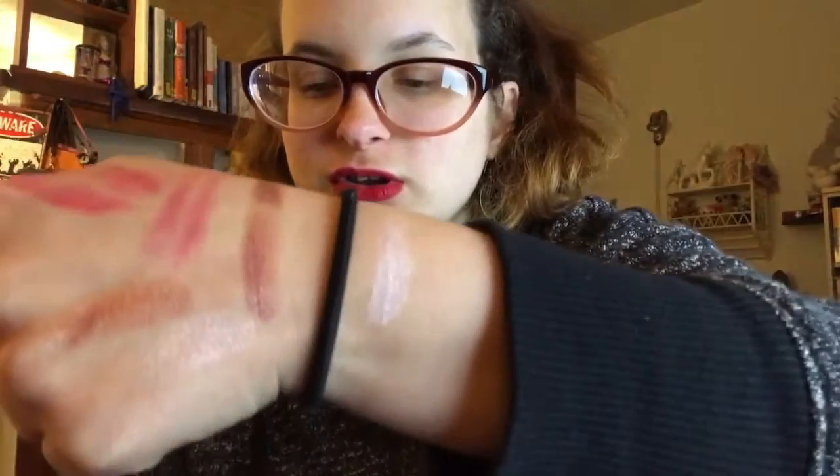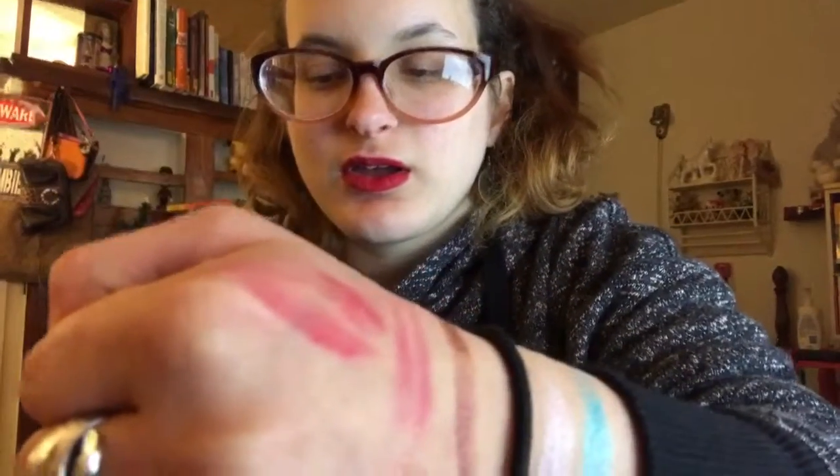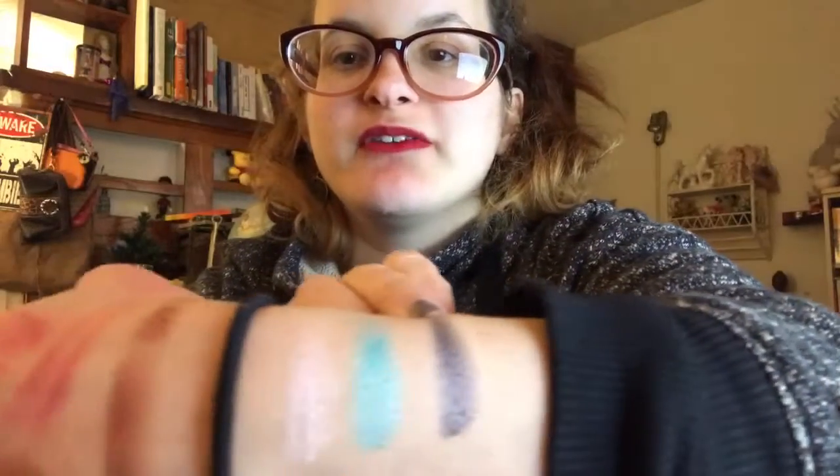Since I already have makeup on my hand, here are the swatches: first color, second color, third color, fourth color, fifth color, and sixth color. Very, very pretty — as you can tell, I like it a lot.